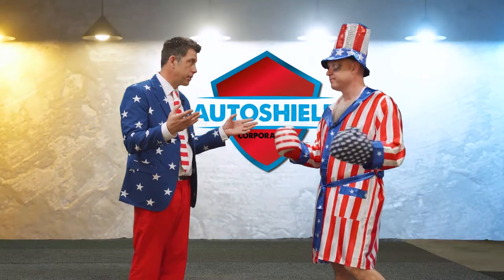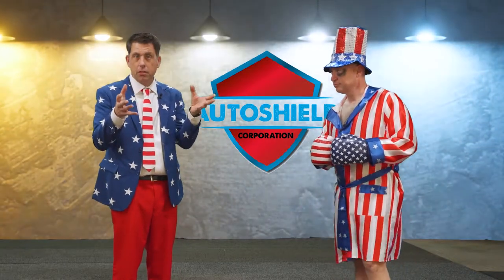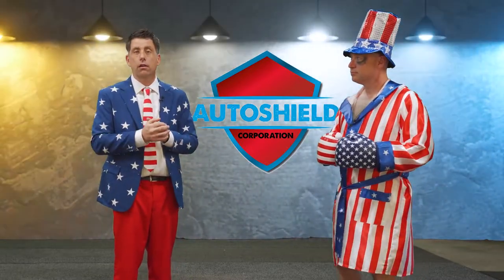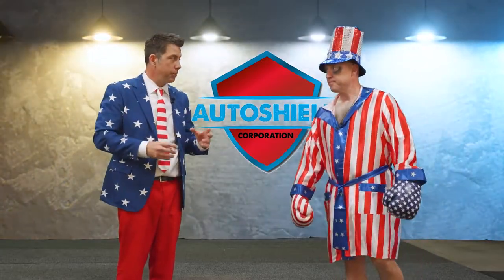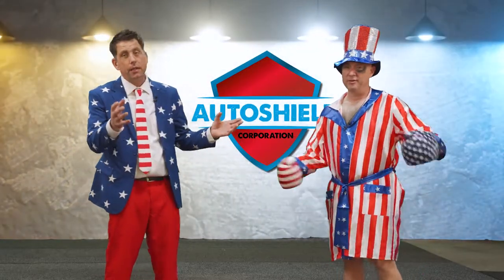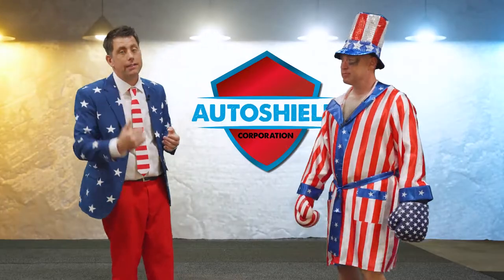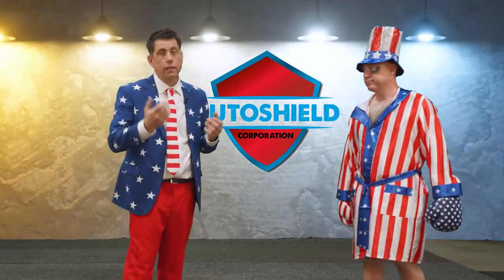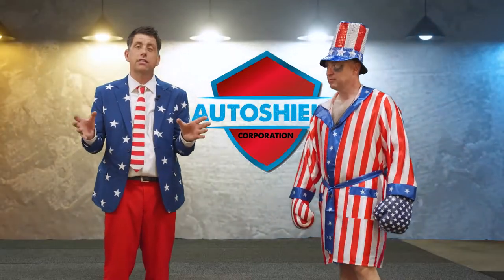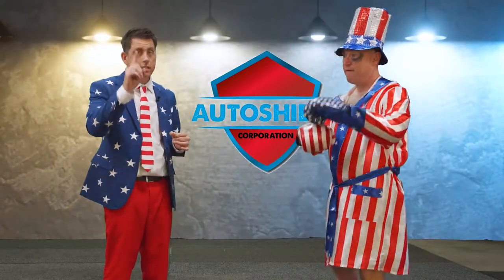I want to briefly take a moment to explain extended service plans. When you go into a car dealership and get to the finance department, it's time to talk about extended warranties, tire and wheel coverage — all sorts of plans. When a dealership has 15 brochures on the desk, 13 of those products are probably garbage and probably not going to take care of you the way you'd want at the time of a breakdown. With Auto Shield, we are hand in hand with that company and offer it exclusively to our customers.